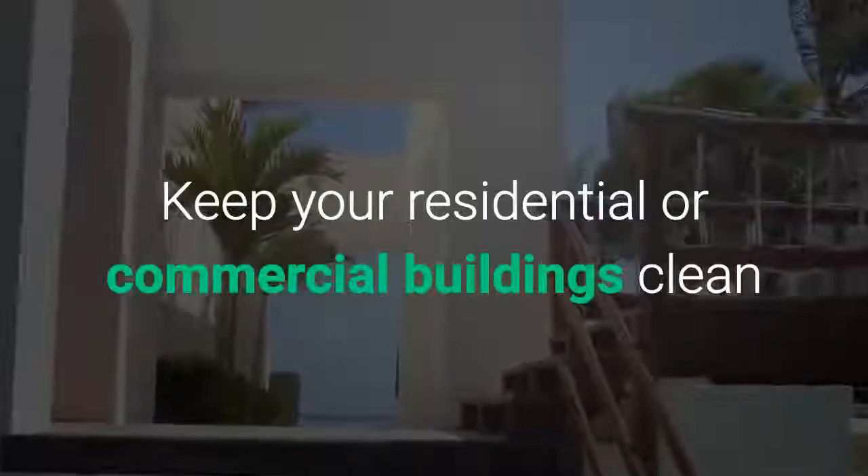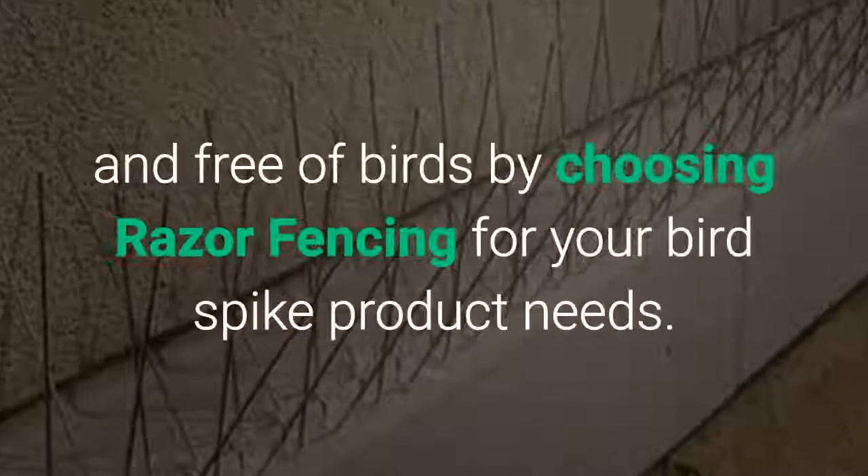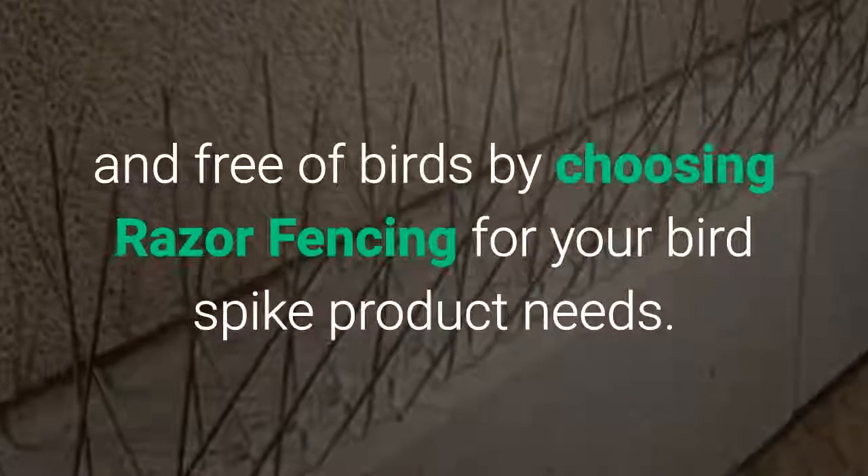Keep your residential or commercial buildings clean and free of birds by choosing Razor Fencing for your bird spike product needs.